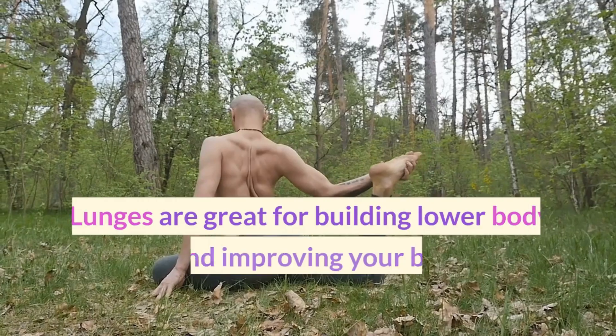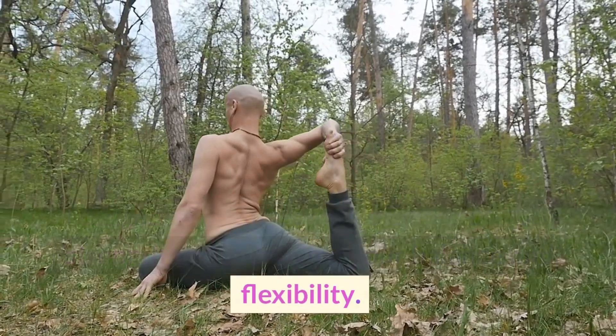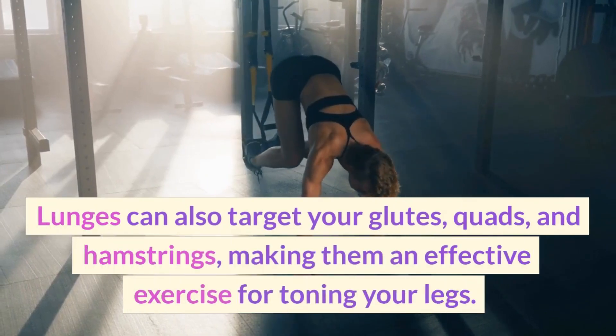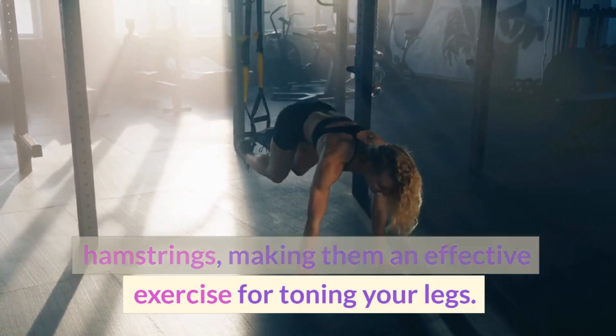Fifth, we have lunges. Lunges are great for building lower body strength and improving your balance and flexibility. Lunges can also target your glutes, quads, and hamstrings, making them an effective exercise for toning your legs.